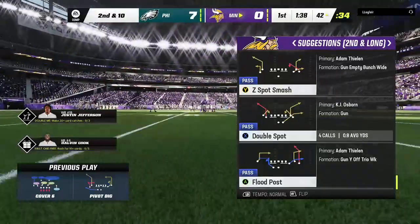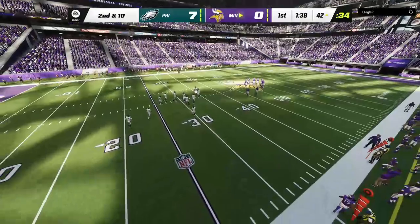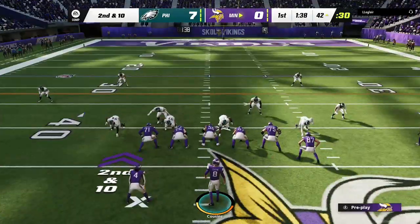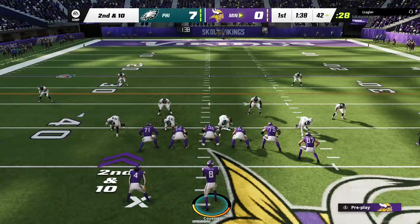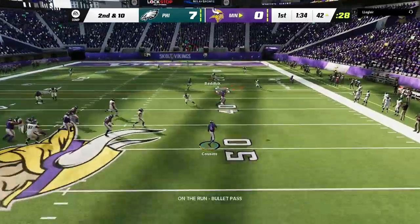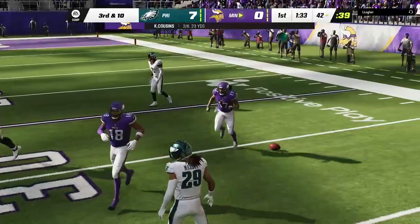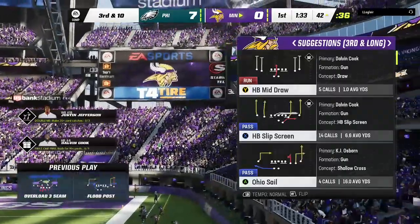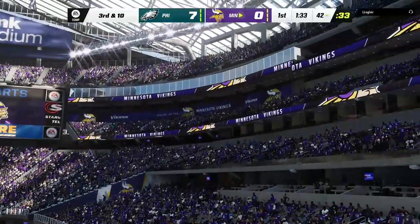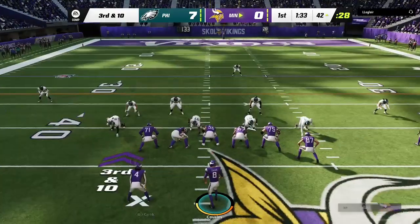No chance of separation — locked down tight, forcing the incompletion. Ball on the 42 as they come up second and ten. Cousins again, eluding the pressure right, and that nearly an interception on his opening drive, but he gets a reprieve. It's third down, and he's only hit on two of his first six passes. Time for a quick quarterback regroup with a big third down coming up.